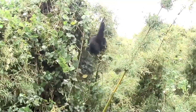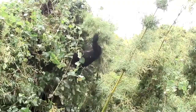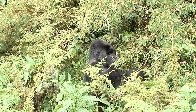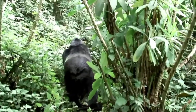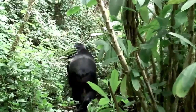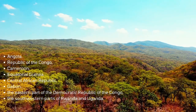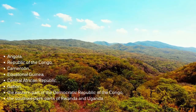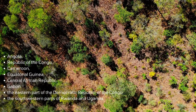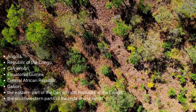A rainforest consists of different layers: the emergent layer, the canopy layer, the understory layer, and the forest floor layer. Each layer plays an important role in helping the inhabitants to survive. Gorillas live in the floor layer of rainforests. These forests occur in Angola, Republic of the Congo, Cameroon, Equatorial Guinea, Central African Republic, Gabon, the eastern part of the Democratic Republic of the Congo, and the southwestern parts of Rwanda and Uganda.